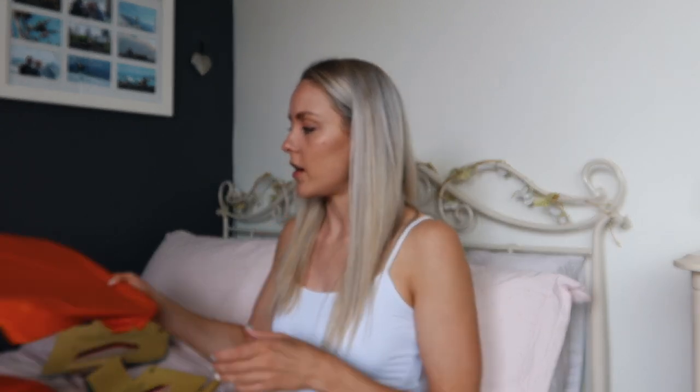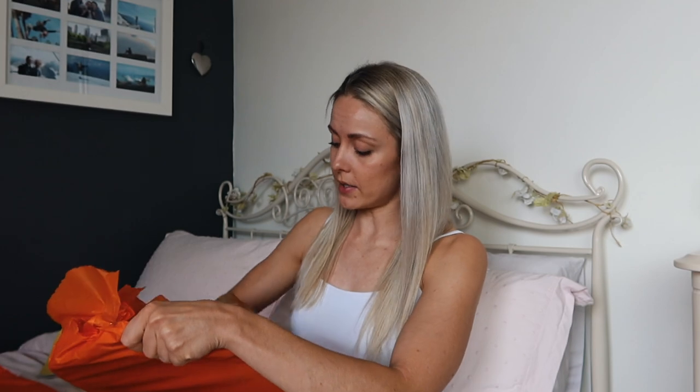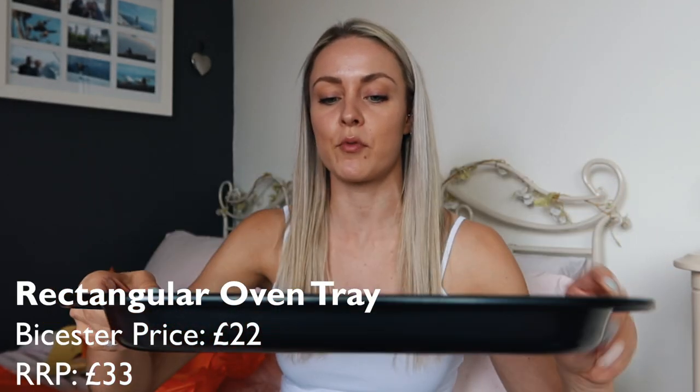Along the same lines of things that go in the oven, I've got a baking tray and a roasting tray. I'm not very good at my kitchenware names, apparently. I'll unwrap those for you just to give you the full experience — they've got nice little orange rubbery grips on the side, which I thought was a nice touch.